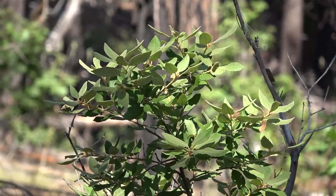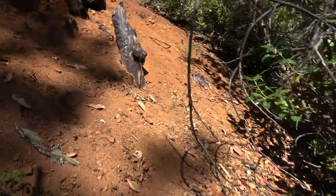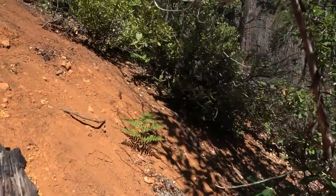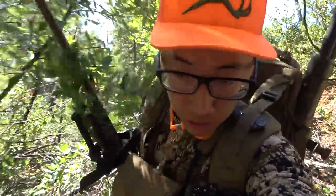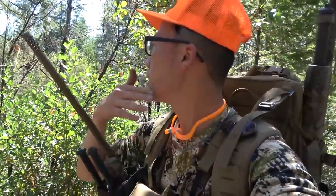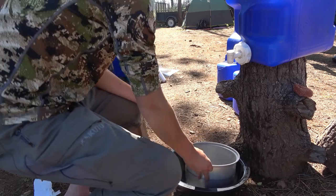Going to clean up here and pack up. It is hot — it's like two o'clock — and we all agree it's time to head back to camp. It's a little warm, so see you back at the truck, then back to camp.